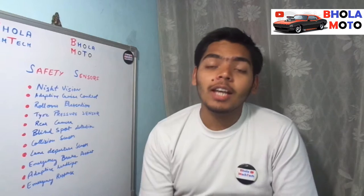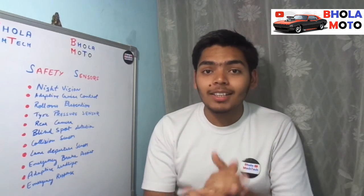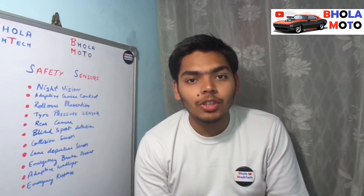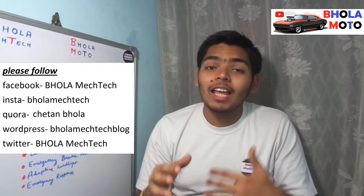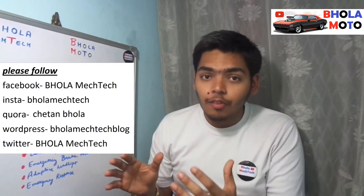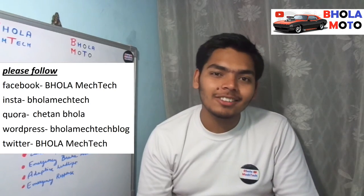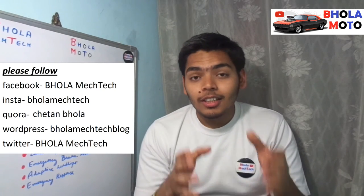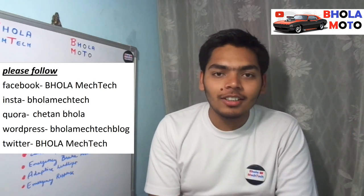I think you have learned really new and important things today. Thanks for watching. If you like this video, please share it with your friends. If you haven't subscribed to my channel, please subscribe right now as I keep making this kind of content. If you like to watch more English videos, click on the icon to get the whole playlist. Thanks for watching, keep sharing and keep supporting us.